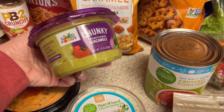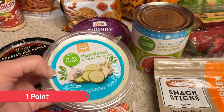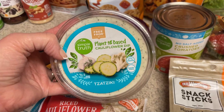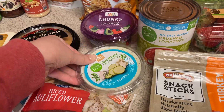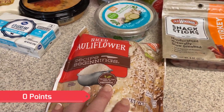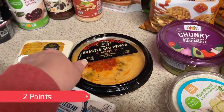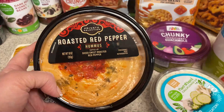For the low carb taco casserole I did pick up some chunky guacamole. For the Greek boxes I picked up some of this plant-based cauliflower dip — the tzatziki. I really like this, you guys know I picked this up a few times. For the low carb taco casserole I also picked up cauliflower rice. And to go into some of the bento boxes I picked up the roasted red pepper hummus.